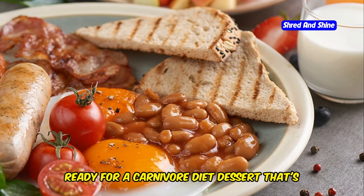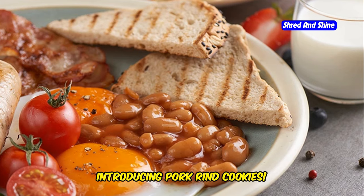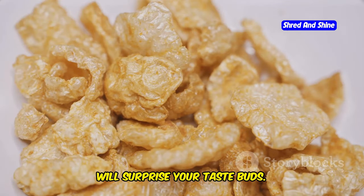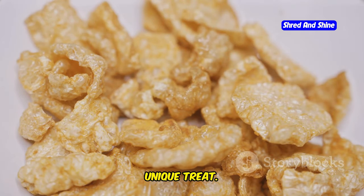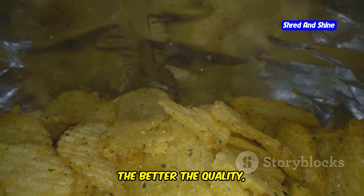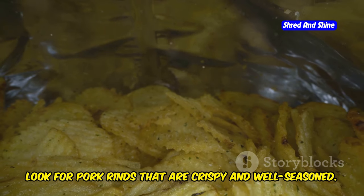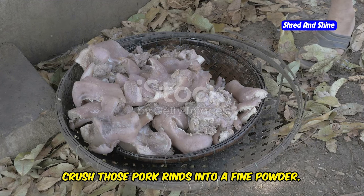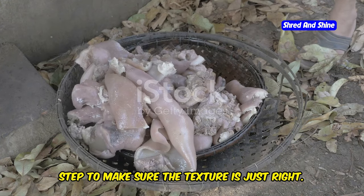Ready for a carnivore diet dessert that's truly out of the box? Introducing pork rind cookies — crunchy, savoury, and packed with flavours that will surprise your taste buds. First, grab a bag of good quality pork rinds; the better the quality, the better your cookies will turn out. Next, crush those pork rinds into a fine powder using a food processor to make sure the texture is just right.